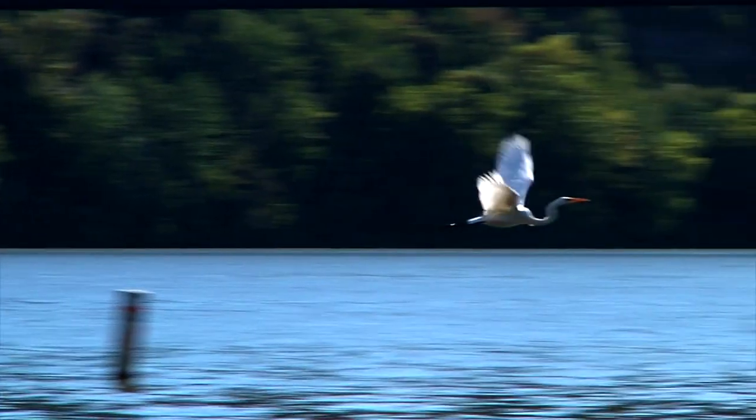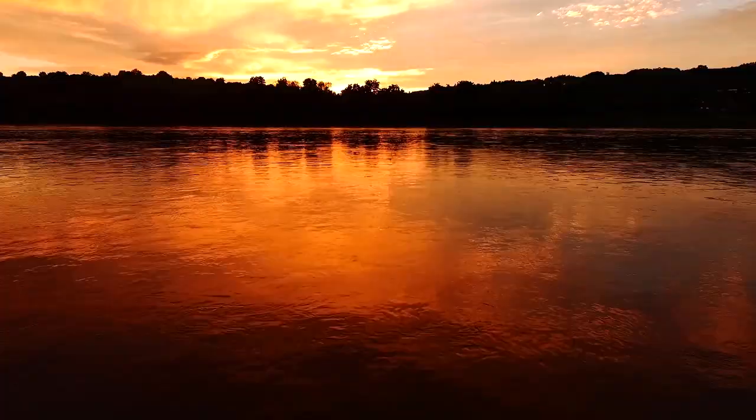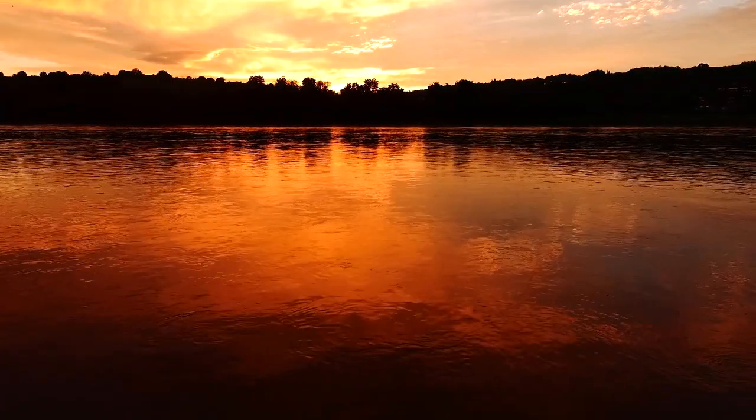Watch beautiful wildlife like bald eagles, osprey, wild turkey, and manatees from the privacy of your own yard, and enjoy sunsets second to none with western exposure.